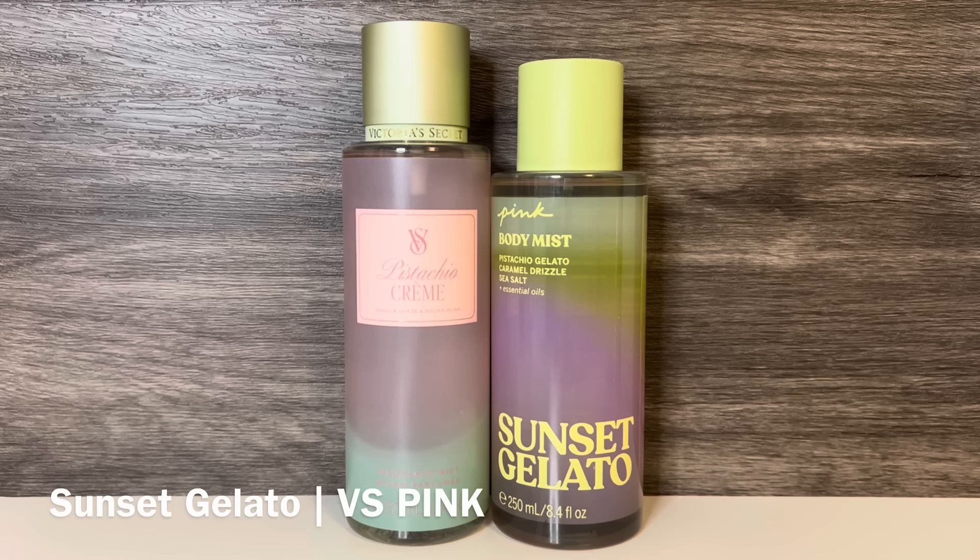Next is Sunset Gelato from VS Pink, with notes of pistachio gelato, caramel drizzle, and sea salt. This is a cool and nutty scent with noticeable pistachio and a touch of coconut, but also has a creamy sweetness with just a sprinkle of salt. It's really sweet and feels gourmand, and the caramel comes out more as it dries.